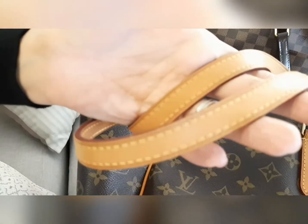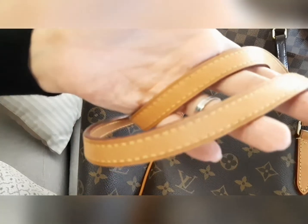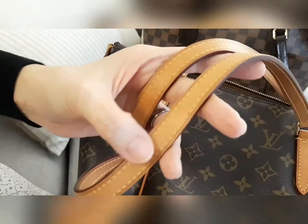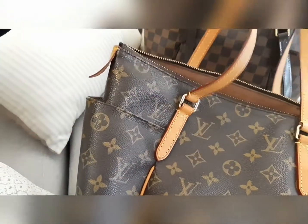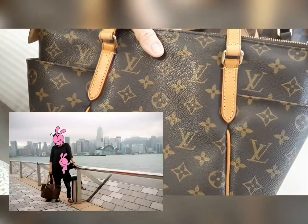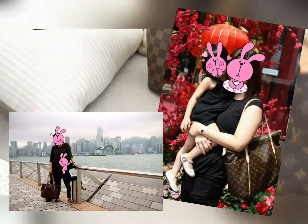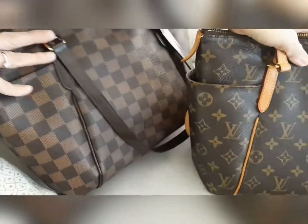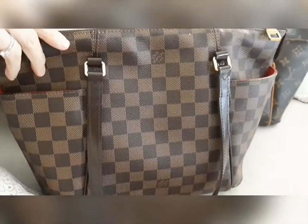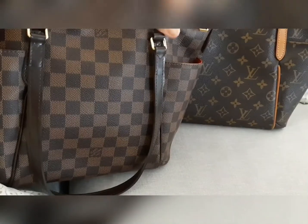I really enjoy using the Totally in PM size because the size is really versatile and suitable for everyday use. I had the Totally in GM many years ago when my children were still young, but now that I no longer need to carry as much, the PM size works best for me. I love the Totally so much that I have it in two prints.